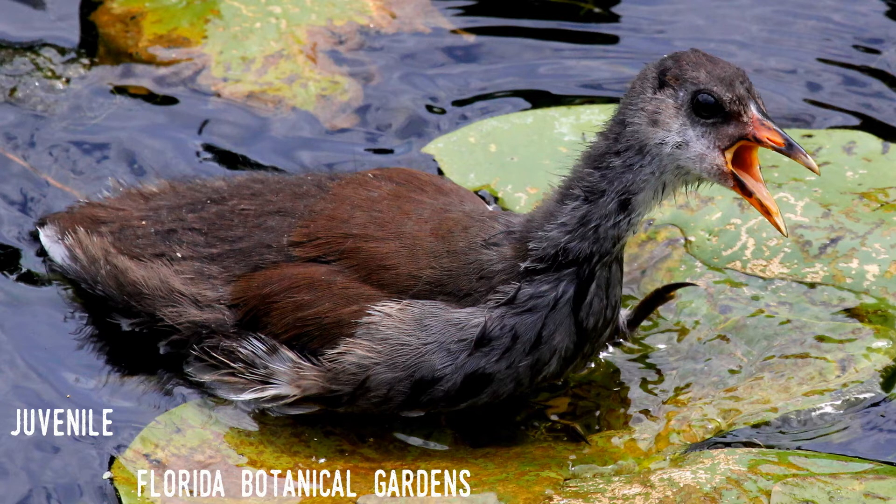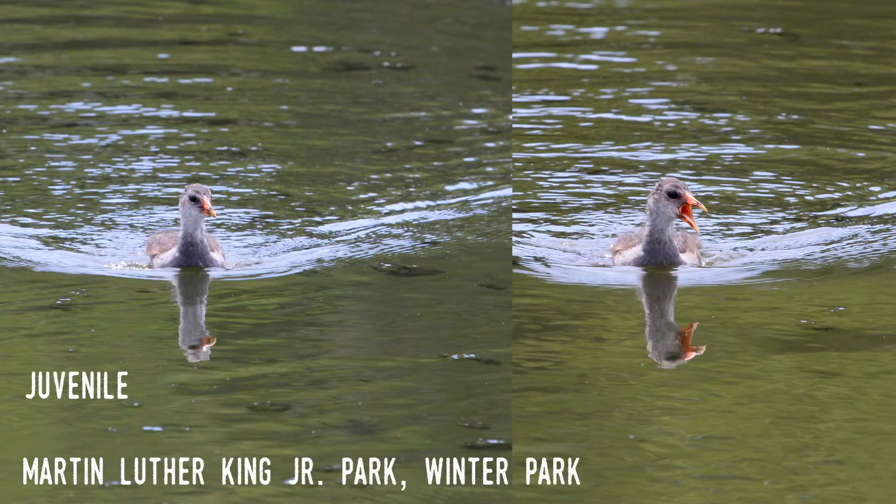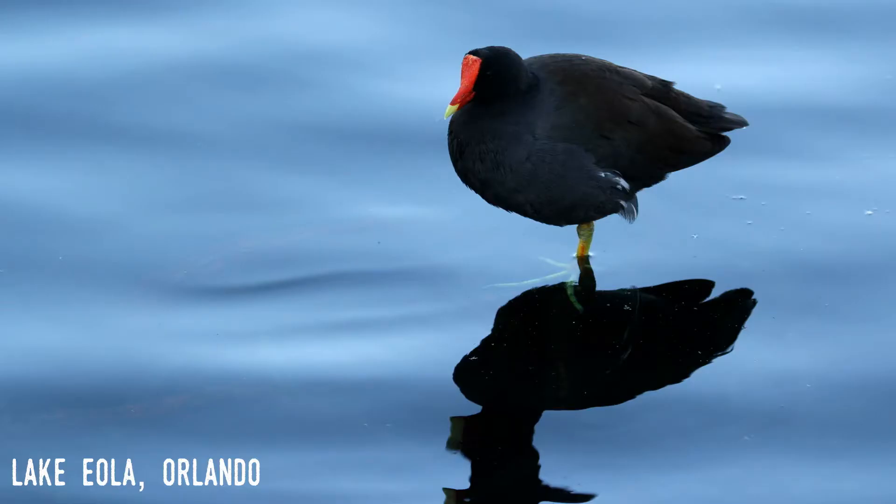Even as juveniles, they stay close to their parents. In contrast to the coot, the common gallinule appears to either be more numerous in Florida or it spends more time out from undercover. I've seen them more often than coots, although both are very common. Its range includes the entire state. Here's the call of the common gallinule.